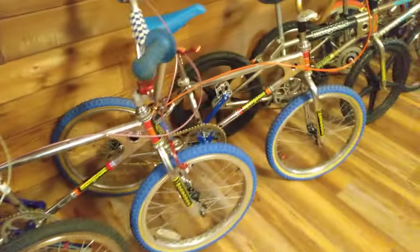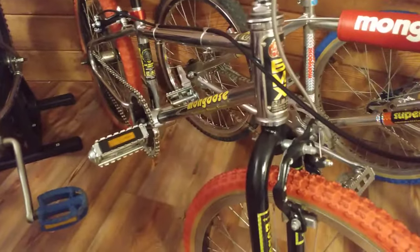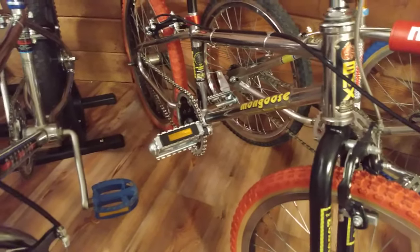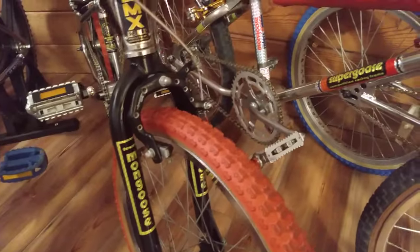Real nice collection of Schwinns. Then we got these Mongooses — got an old riveted front head badge on this frame, that's like 82 I believe. This is a little mini goose with all pro class parts on it — really nice bike, beautiful craftsmanship on it.